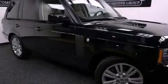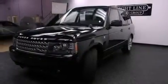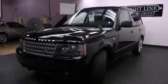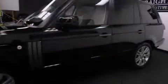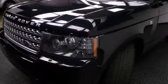Its top features and packages include a heated steering wheel, a sunroof, a navigation system, a rear seat entertainment system, an air suspension, a supercharger, alloy wheels, hill descent control, air conditioning with automatic climate control, and this vehicle has less than 26,000 miles.